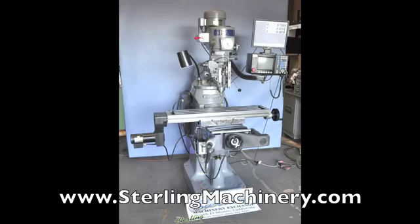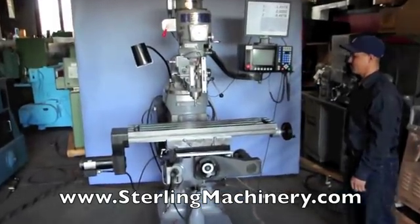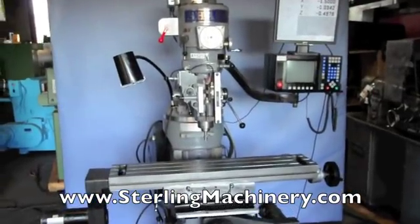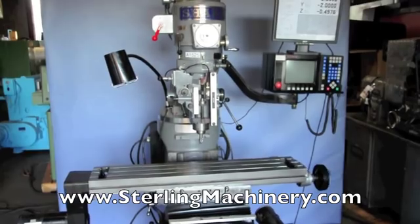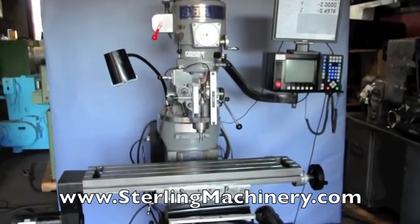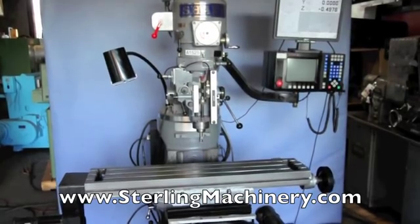Sterling Machinery is proud to offer this used 9x42 Sharp CNC vertical milling machine. This milling machine, very similar to an Easy Track mill, can be used in CNC mode or manual mode. This is unique for a lot of CNC machines.